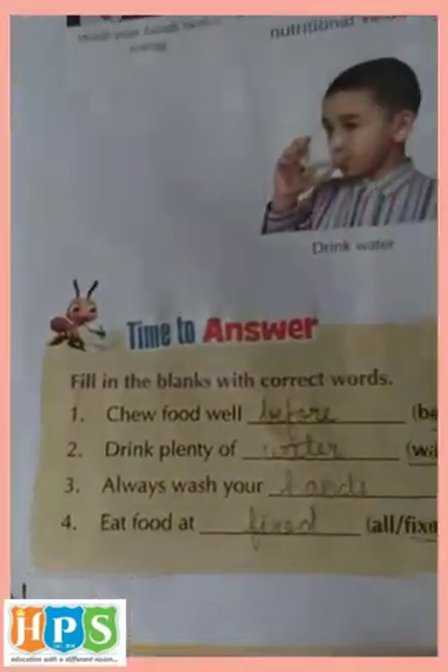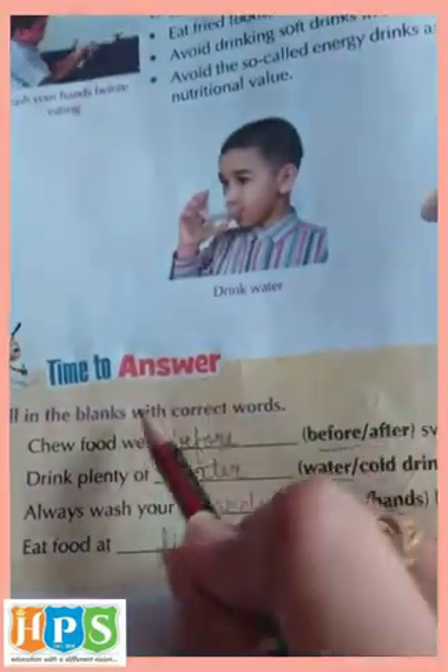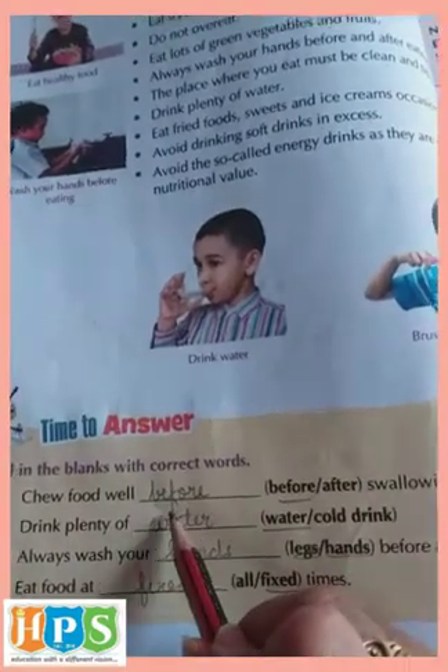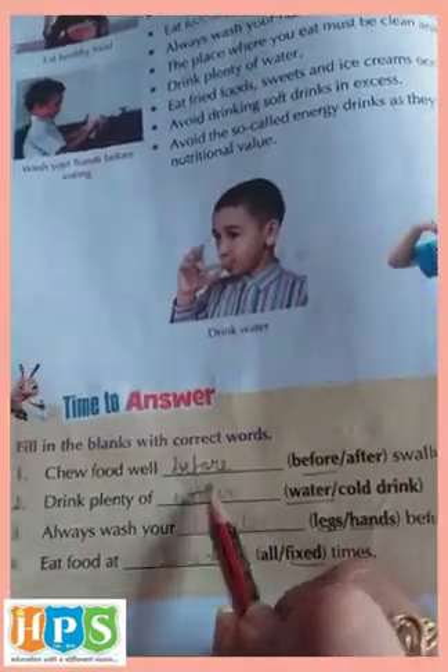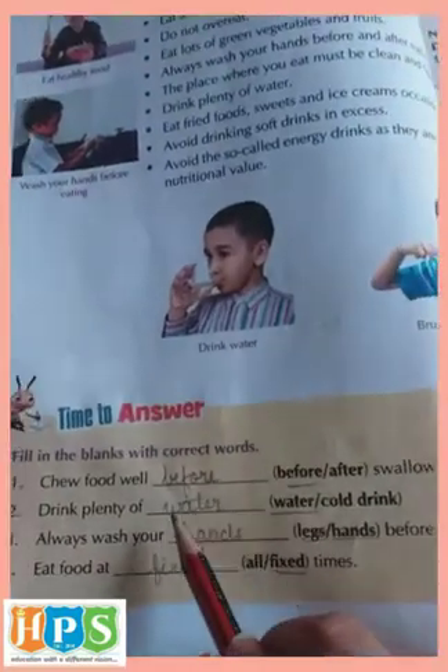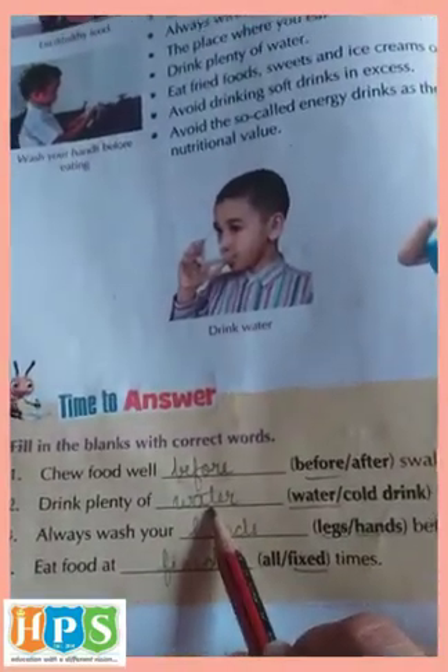Come to page number 56. Time to answer fill in the blanks. First: Chew food well — before or after swallowing? The correct answer is before. Second: Drink plenty of water or cold drink? We should drink plenty of water. The correct answer is water.